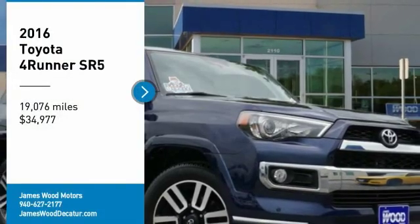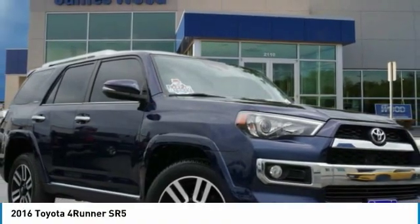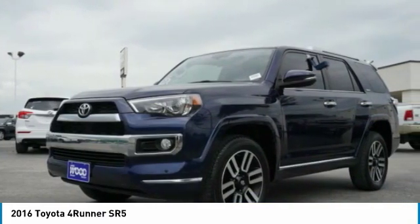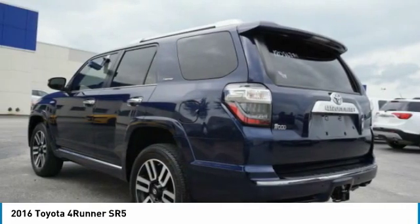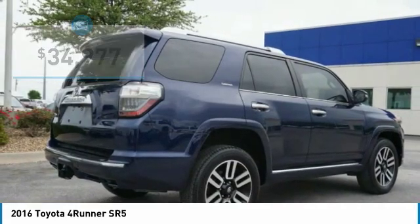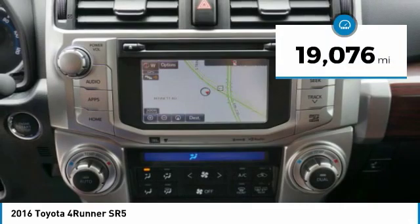Take a ride in the 2016 4Runner. 4Runner durability is unbeatable. There are more 4Runners on the road today than any other midsize SUV, and it is priced below $35,000. This vehicle has less than 20,000 miles.